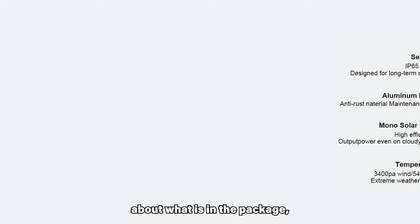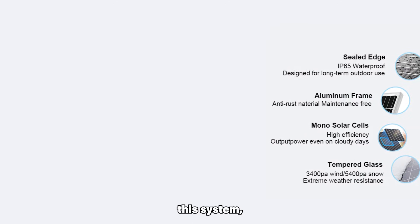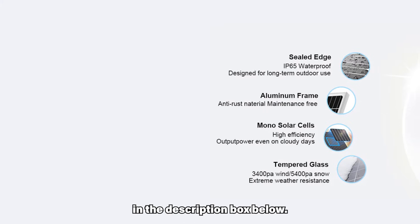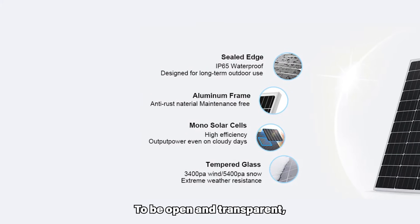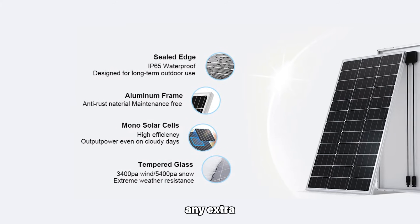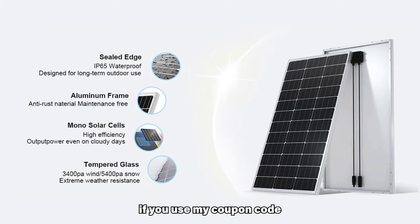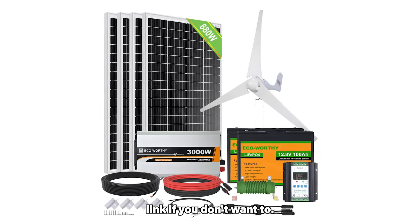Before going into more details about what is in the package, let me mention where to get this system. If you are considering buying it, there is a direct link to the EcoWorthy website in the description box below. Please note that this video is not sponsored by the manufacturer. To be open and transparent, the link is my referral link, but you will not pay any extra compared to not using my link. In fact, if you use my coupon code RENUIDENERGY without space, you will have a 2% discount off the price for United States buyers. Please feel free not to use my link if you don't want to.